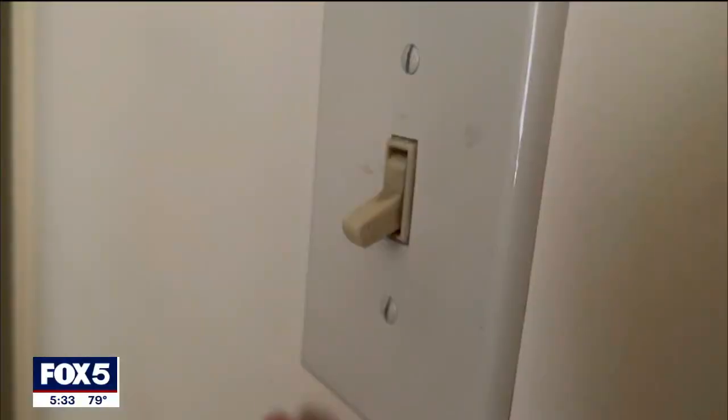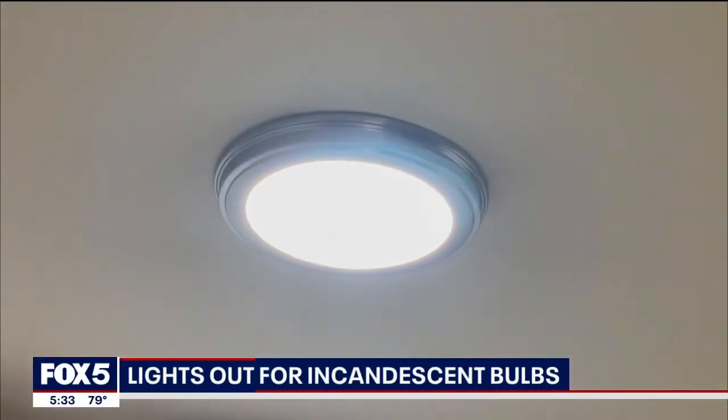One of the most common household items is about to become a thing of the past. Incandescent light bulbs can no longer be manufactured or sold in the U.S. Fox 5's Teresa Priola shows us how it's part of a new set of rules that's evolving our electricity here in the modern world. With the flick of a switch, incandescent light bulbs are no more in the U.S.